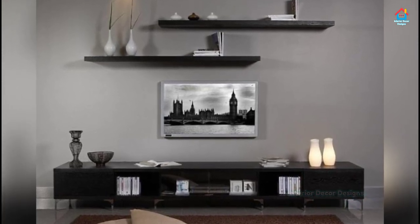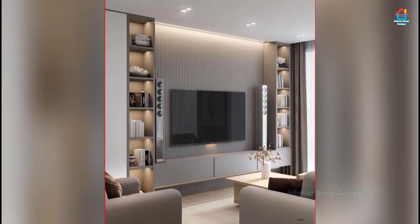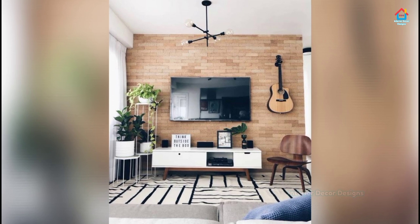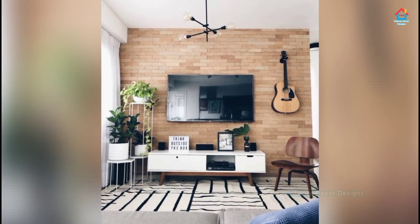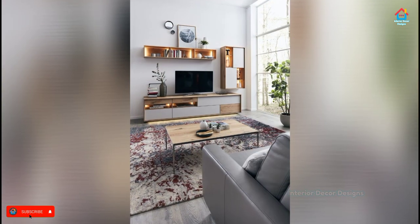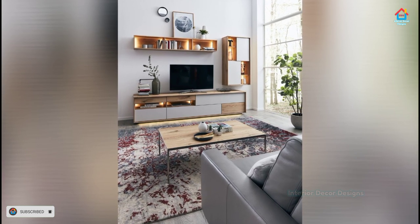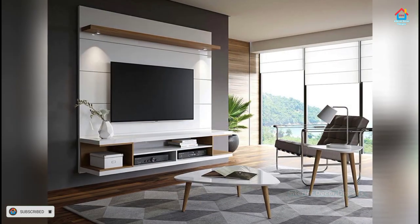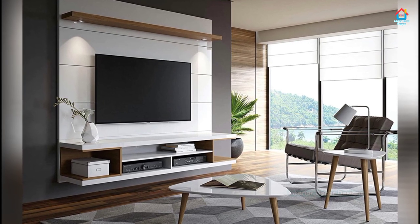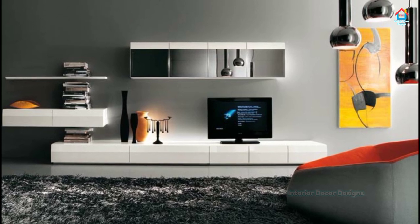So friends, hope you liked this video on modern TV cabinet designs. For more such videos, don't forget to subscribe to our YouTube channel and also click the bell icon so that you never miss any future updates whenever we upload a new video. For the latest and trending interior decoration designs, you can visit our website www.interiordecordesigns.in and check out the latest trends. You can also follow us on our social media profiles like Facebook, Pinterest, Telegram and Instagram for more design ideas. You will find all the links in the description box below.